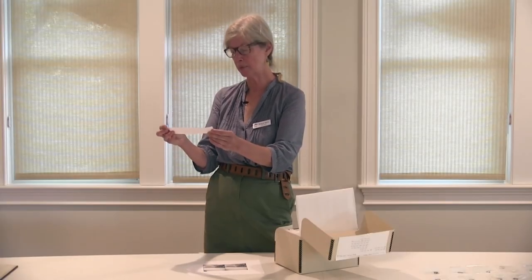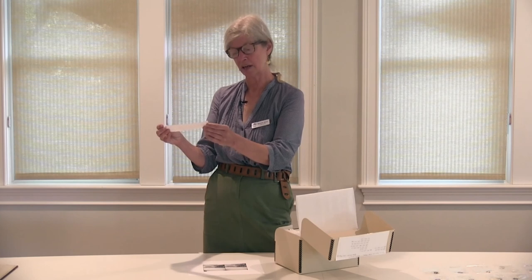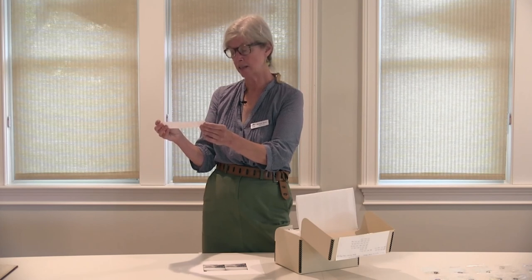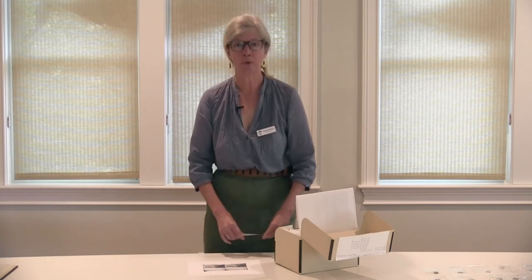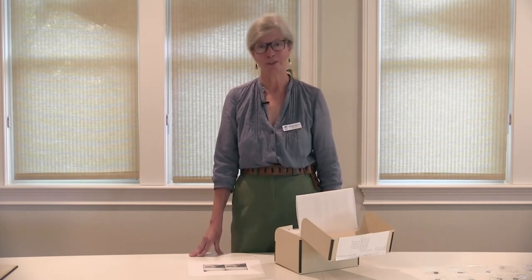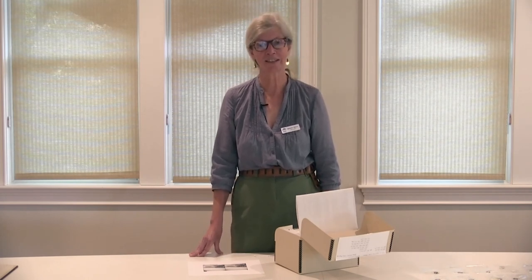Gift of Mrs. Charles Perry, in memory of her father, Charles H. Shute, and brother, Richard G. Shute: the collection of stereoscopic negatives of Charles H. Shute and son, Richard G. Shute. Richard G. Shute died in 1923, and so his sister inherited all of his glass plate negatives from his studio and gave them to the brand new Dukes County Historical Society.